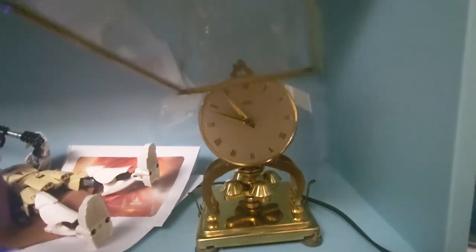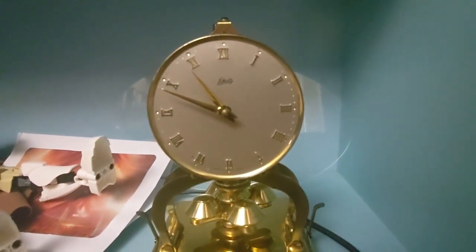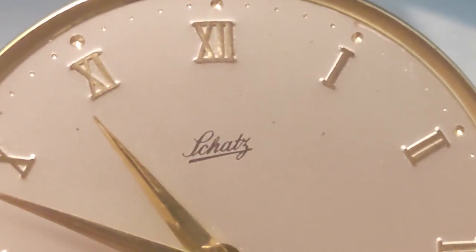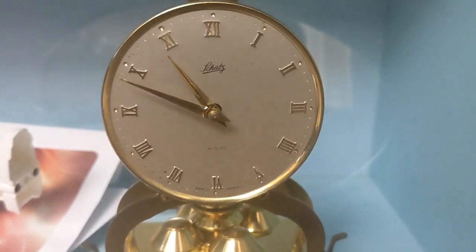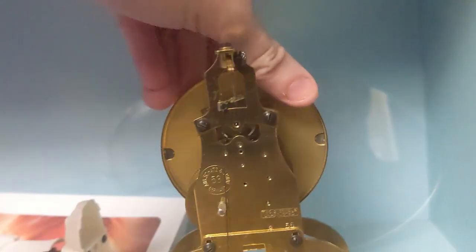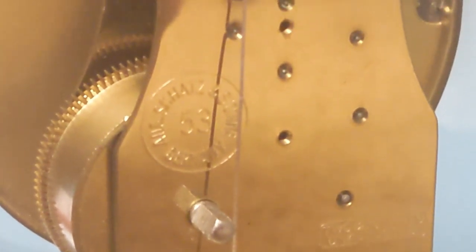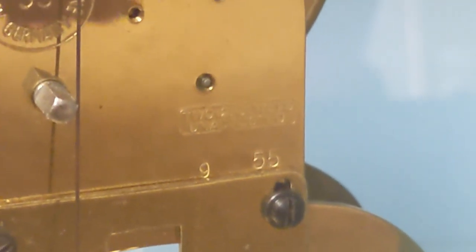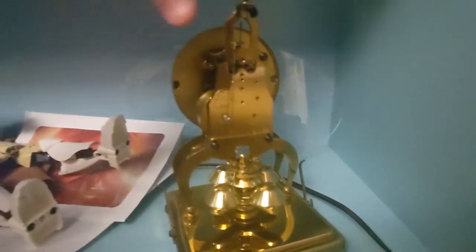It has latches on the side and leveling feet on the bottom, which surprises me — just like my grandfather clock, I actually have to level it. Zooming in, you can see it says Schatz in cursive, and it's a 400-day clock made in Germany. The movement says 53 and it says 55, so the clock was made in 1955 — the same year Disneyland opened, which is pretty cool.